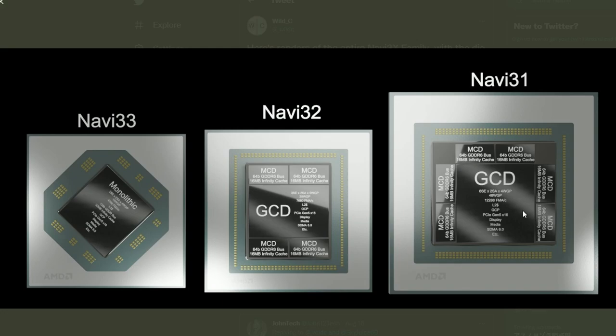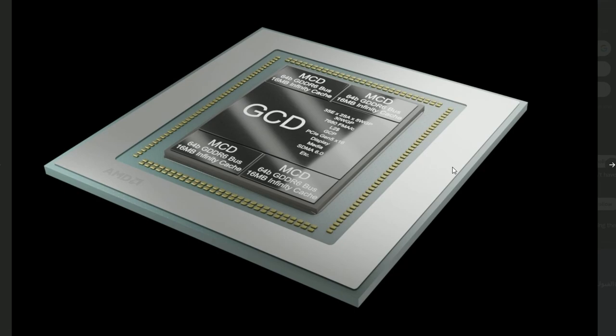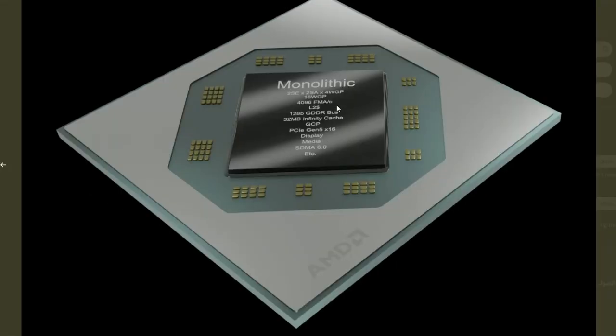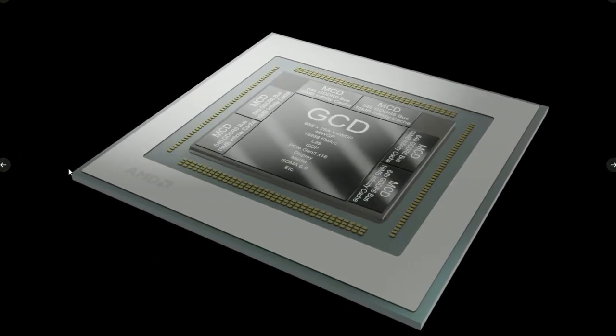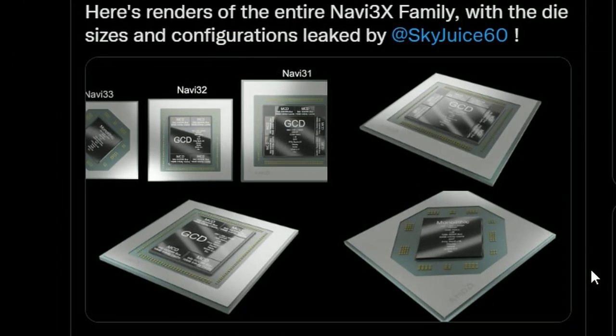The leaks also clarify die sizes. Navi 31, the highest-end chip, will feature 16MB of Infinity Cache per MCD, totaling around 96MB. Navi 32 will have 64MB total. Navi 33 is monolithic, making it the lower-end option. The MCM design on Navi 31 and 32 makes sense as it allows AMD to achieve greater performance through that chiplet architecture.